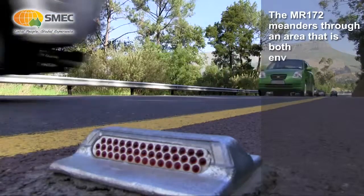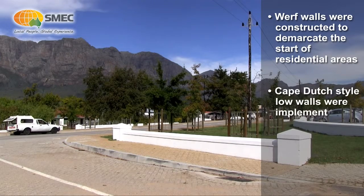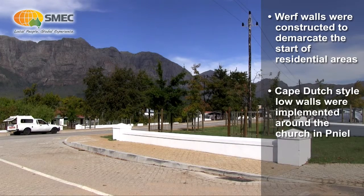Our mandate was basically to raise the standard of the road, maintaining the commercial routes between the various farms and vineyards to Stellenbosch, and also to ensure that we improve safety.